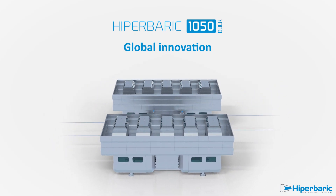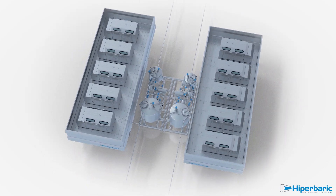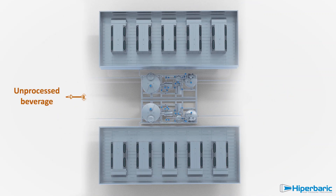Within the Hyperbaric 1050 Bulk, beverages are processed in bulk before bottling, resulting in a simpler process with fewer steps and a much higher productivity.